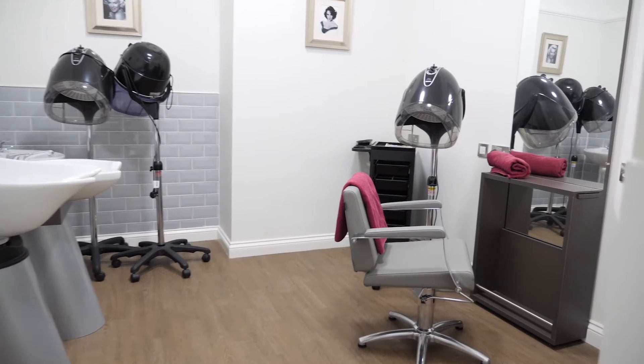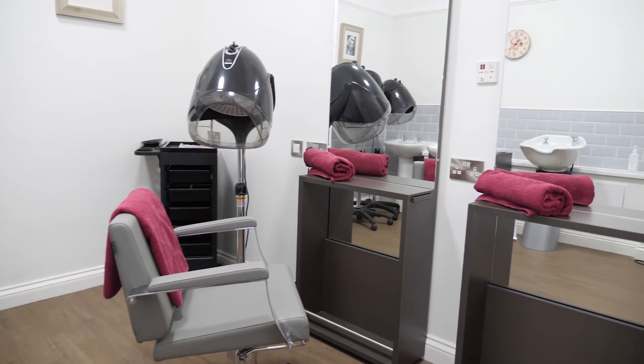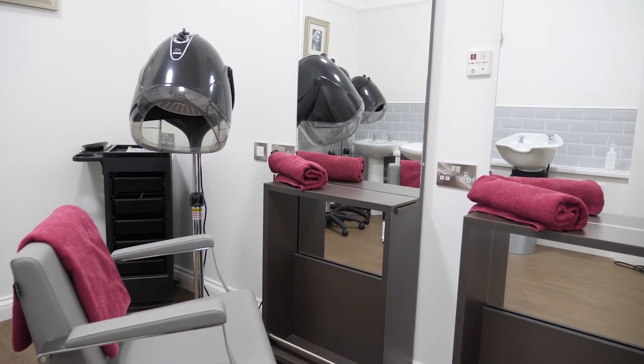Our residents also enjoy spending time in our hairdressing salon for a pamper session with our wonderful mobile hairdresser.